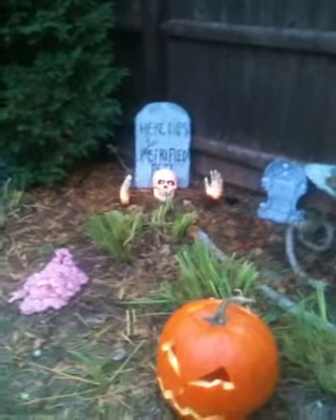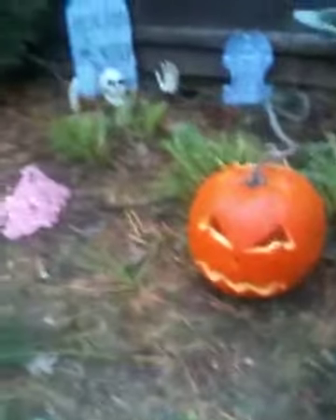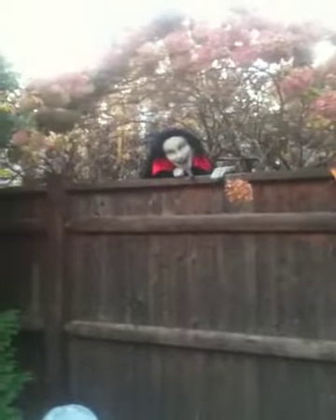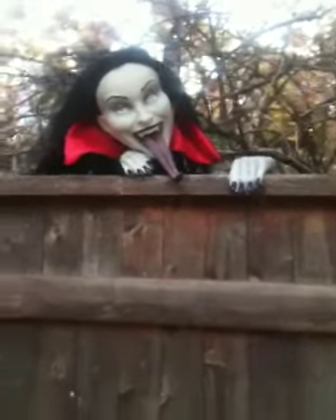Petrified peats coming out of the ground and a pumpkin. Strobe lights — I want to get them stuck up into the bushes, it'll be cool. Crawling over the fence is a vampire. Check this lady out — look at that tongue. She's got to be related to Gene Simmons.